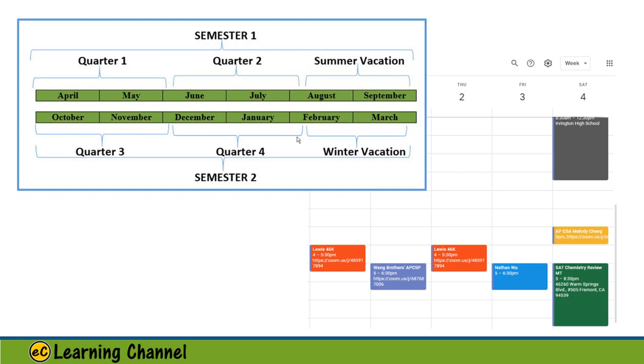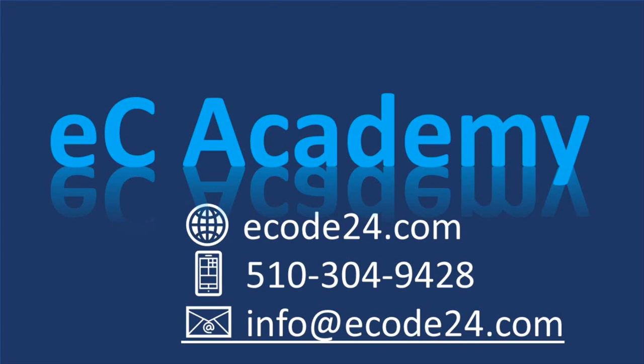The term-based courses can be a quarter course, semester course, or annual courses. If you want to sign up for our term-based courses or some tutoring sessions, please contact us.